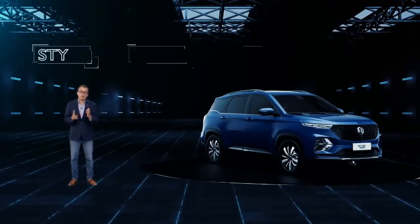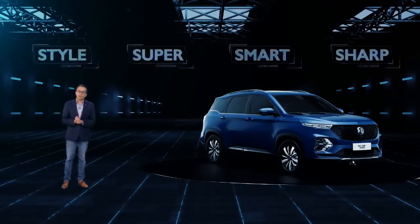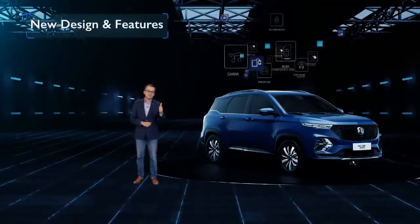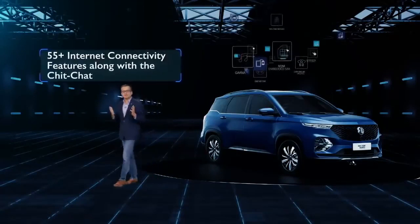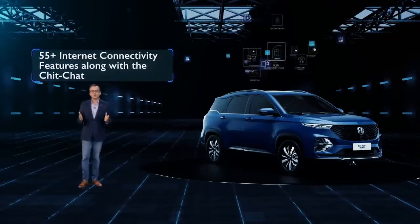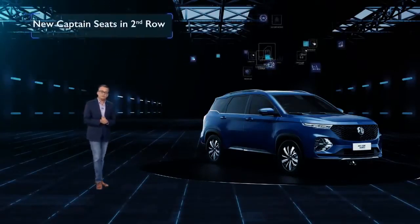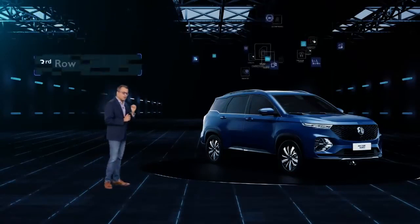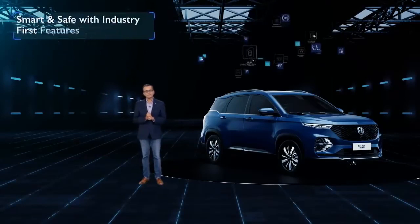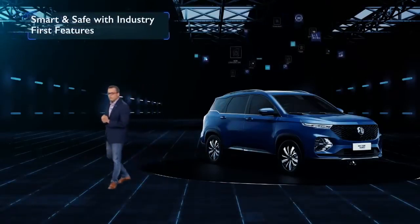The Hector Plus will also come in multiple variants — with new design and features, a living car with 55-plus internet connectivity features along with the new engaging chit-chat, captain seats in the second row, third row for children, keeping in mind the family comfort, and smart and safe with industry-first features and many more.